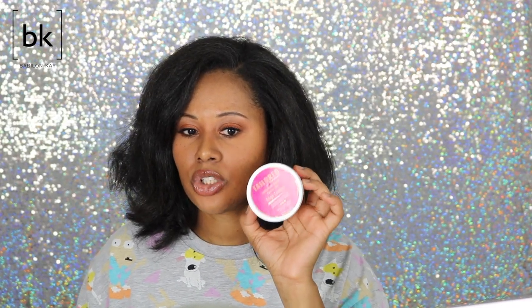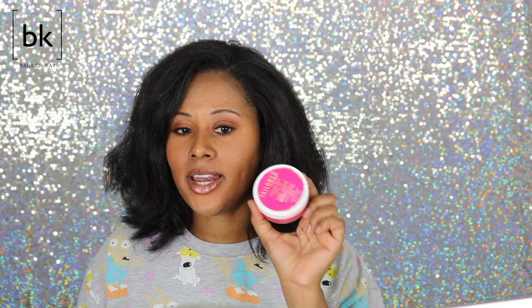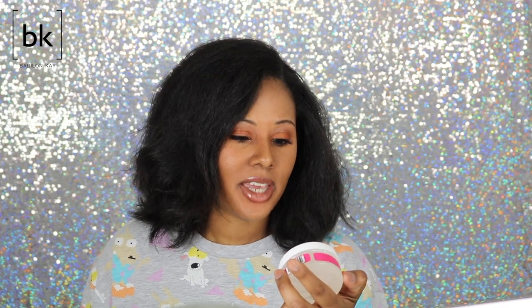This edge control by Tailored Beauty is great and I find myself reaching for it all the time, especially when I slick my hair back. It works so well and it doesn't wear off like some edge controls do in a couple of hours. This one lasts all day. It's the Tailored Beauty Jamaican Black Castor Oil Edge Control — I highly recommend it.